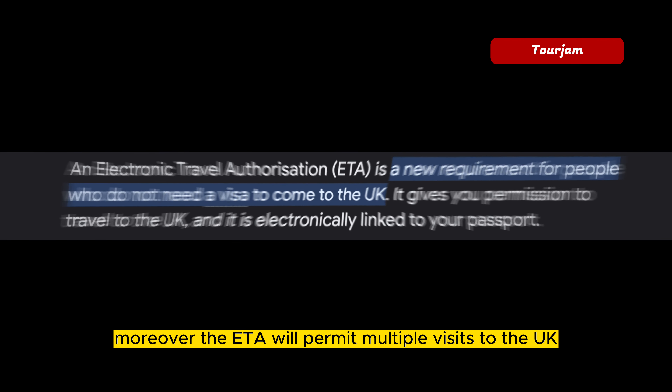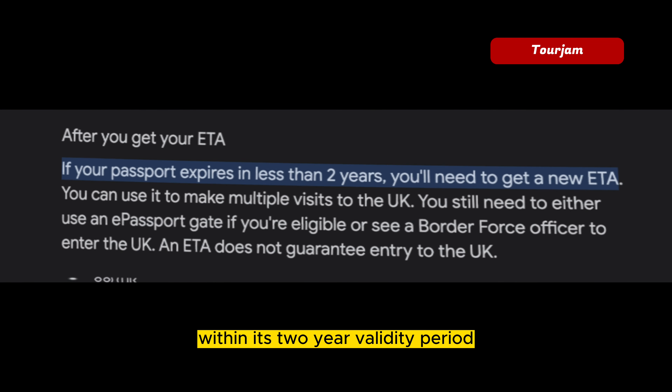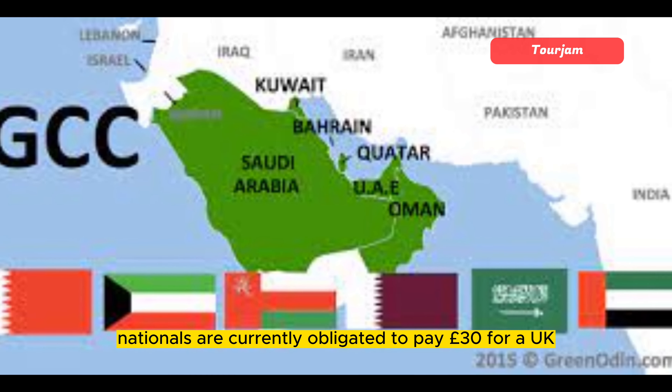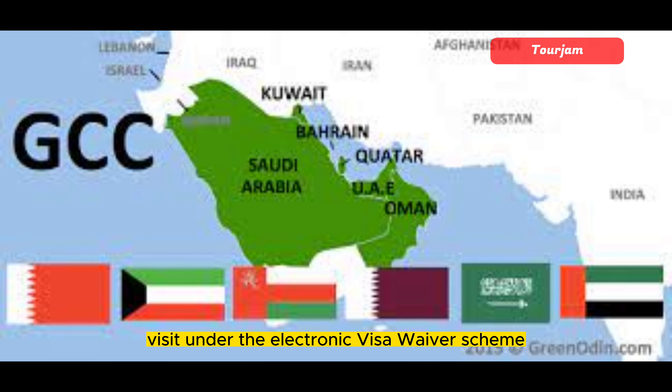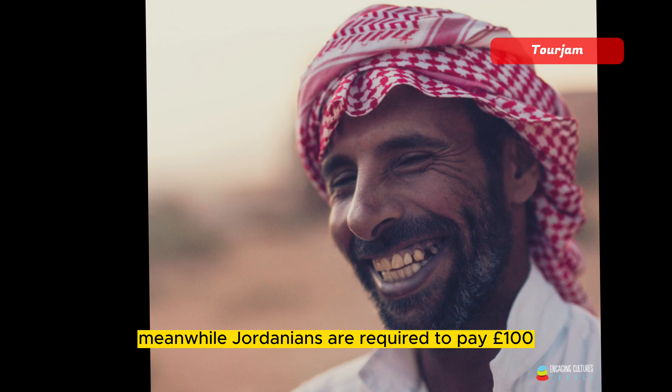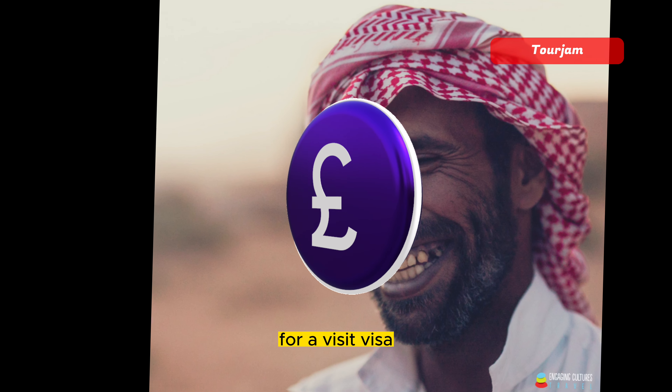Moreover, the ETA will permit multiple visits to the UK within its two-year validity period. GCC nationals are currently obligated to pay £30 for a UK visit under the Electronic Visa Waiver Scheme, while Jordanians are required to pay £100 for a visit visa.